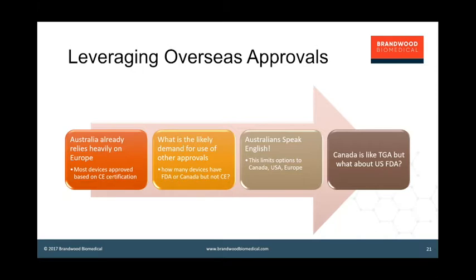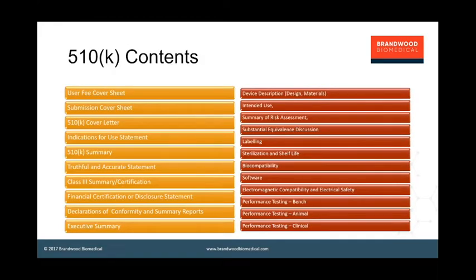But what about the United States FDA? The argument is that it's a very different system, with the bulk of devices in America approved using the 510k process based on demonstration of substantial equivalence with already marketed devices. Let's take a look at what goes on in the 510k — this is the contents list of a 510k submission. On the left in yellow is all the administrative information. What is interesting is the information on the right — the standard chapters — there are 20 different sections in 510k.